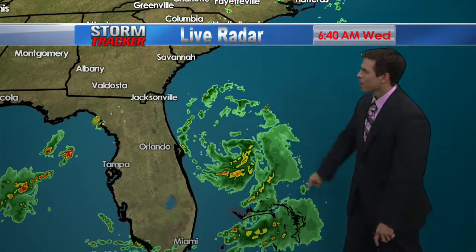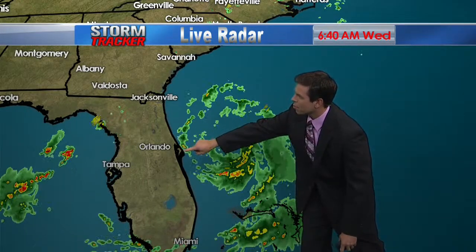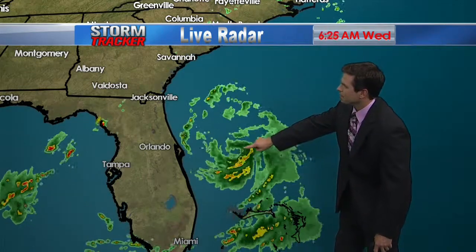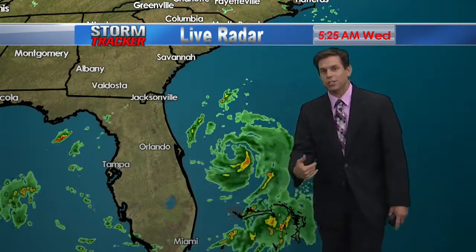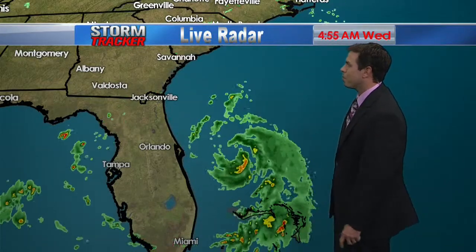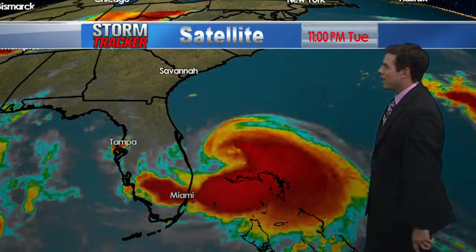Looking at Tropical Storm Arthur, which is off to the east. Here's Cape Canaveral right here and you can see it almost east of there. It is trying to form a warm core. Once that does, we'll probably see this increasing to a Category One hurricane. It's not too far from hurricane status right now.